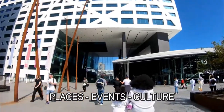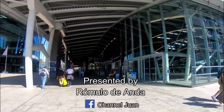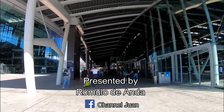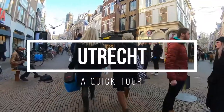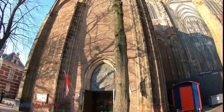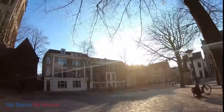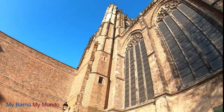Welcome to my Barrio Maimundo, and in this clip I'll be showing you the attractions, briefly, of Utrecht. Utrecht is the lively beating heart of Holland. It was built around the Dome Tower, which you can see from any point in the city, so there's no way you can get lost in the attractive, car-free city center.